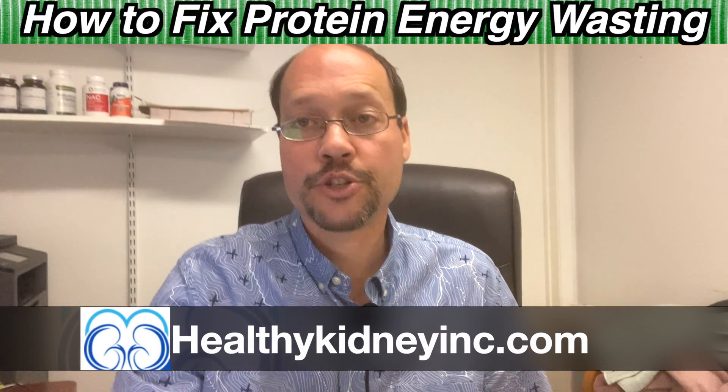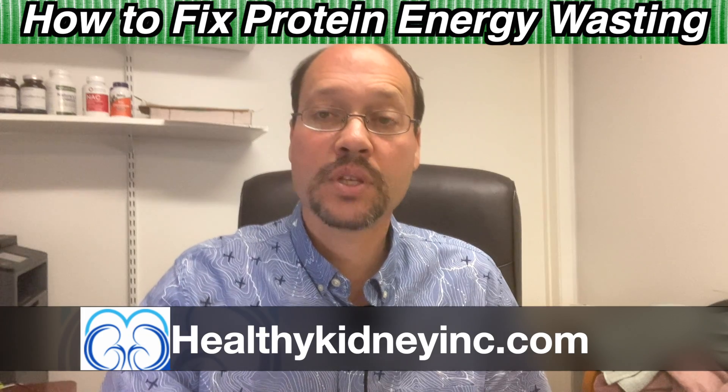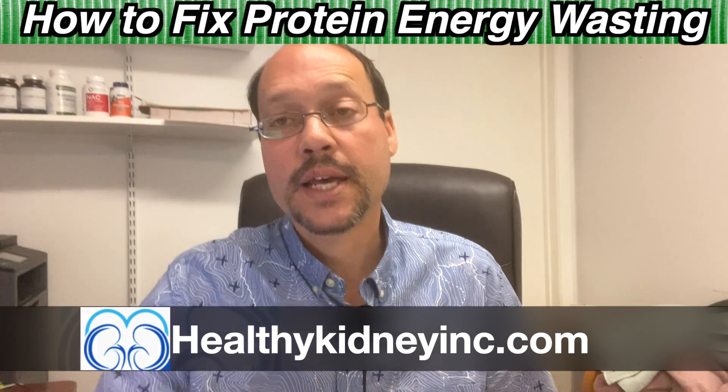Today's video is about protein energy wasting — what it is and how to fix it when this happens in chronic kidney disease. So let's get in and talk about it.